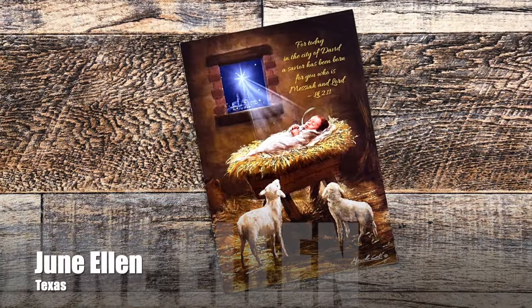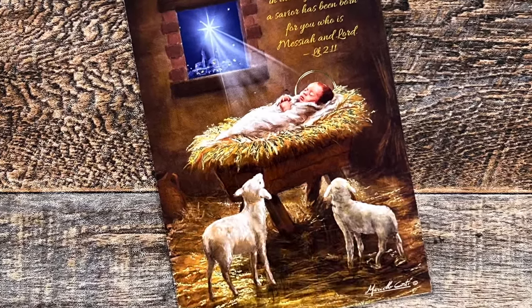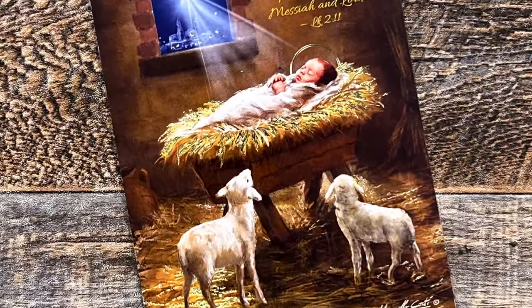June Ellen of Texas has been a long-time supporter and subscriber to my channel, and she sent me this beautiful card for Christmas.